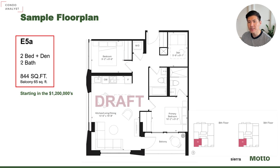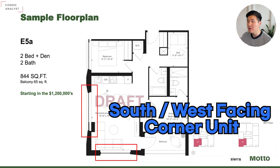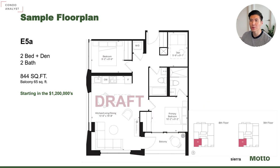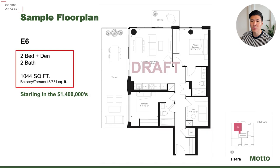E5A is a two bedroom plus den, two bathrooms, 844 square foot starting from $1.2 million. Very, very nice southwest corner unit — we love corner units because they get a lot of light and it's also south facing. Eighth floor and ninth floor only, with only two units available in the entire building.